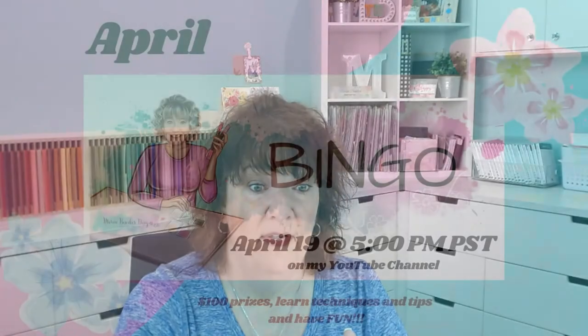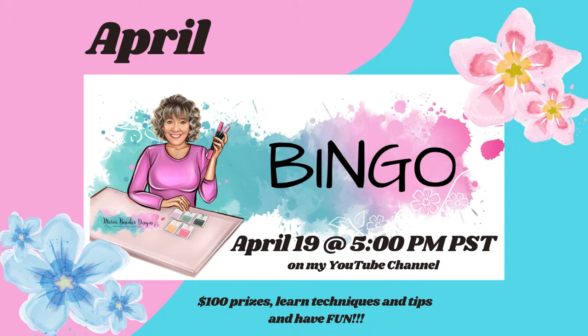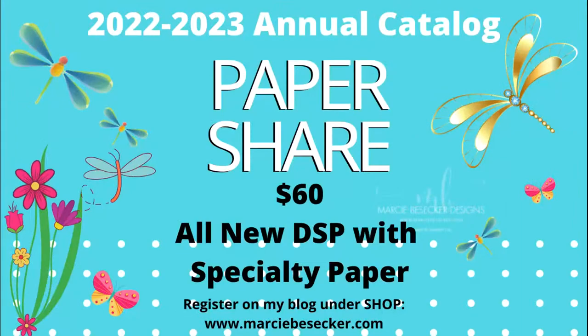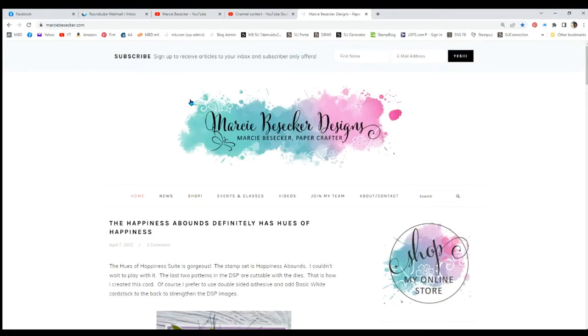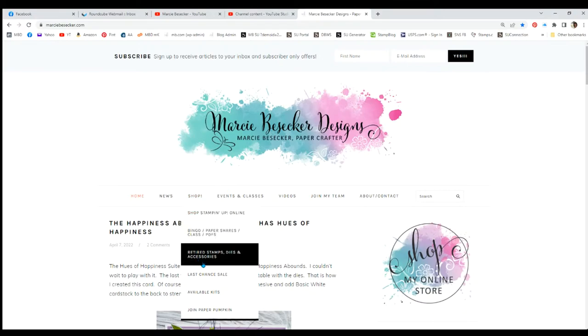I'm excited to get ready, but let me just tell you a few things really quick. My computer may do weird stuff, so I did pre-do a bit of work for you. Bingo is on the 19th and I wanted to share how to sign up. I also have a paper share featuring all the new DSP with specialty paper. To sign up, you go to my blog, then go to Shop — it's going to bounce on me — then go to Bingo, Paper Shares, Classes, and PDFs.